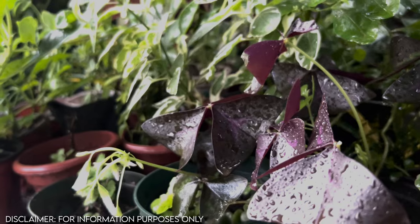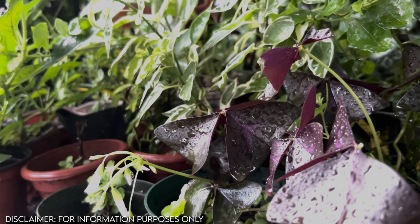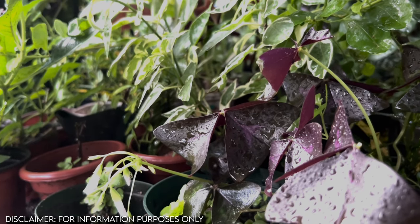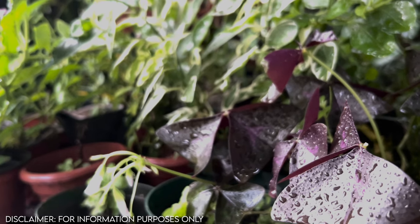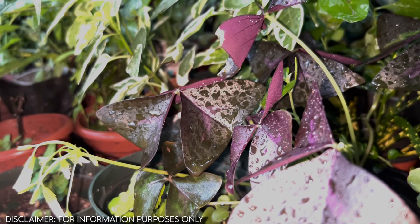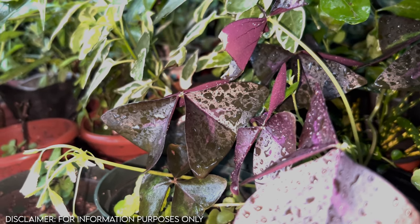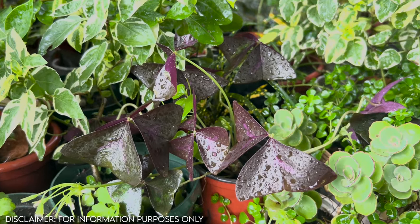The butterfly or purple shamrock plant is said to contain vitamin C, iron, and calcium. And sometimes we are curious about plant-based sources for potassium — the butterfly plant is said to be an excellent source of potassium. The butterfly or shamrock plant also contains B vitamins.